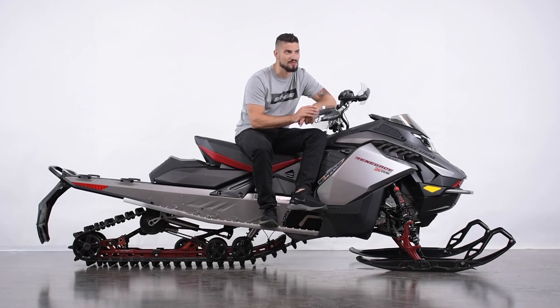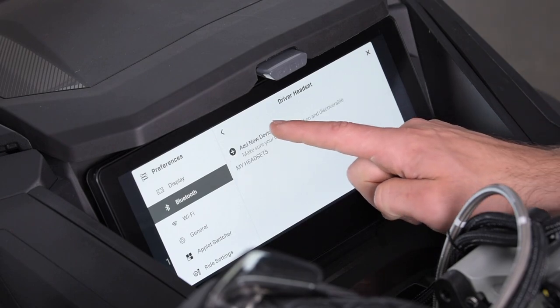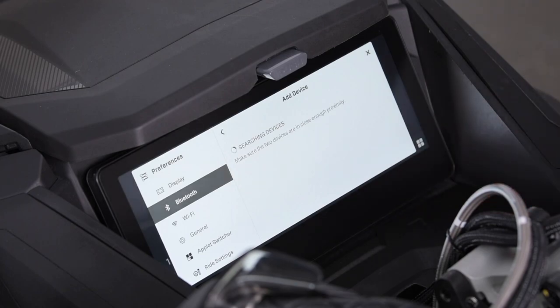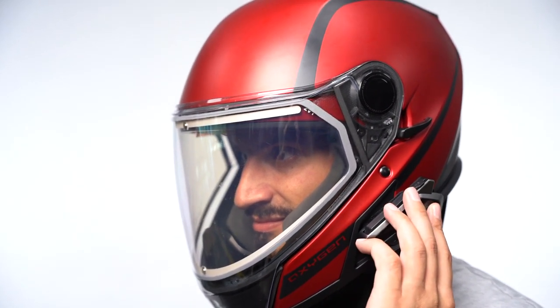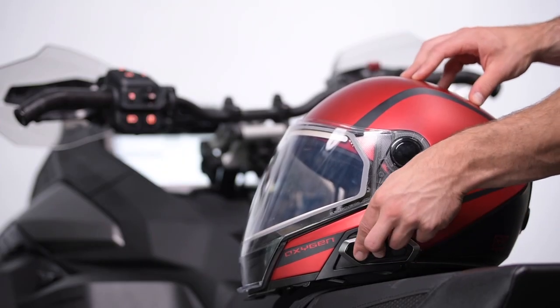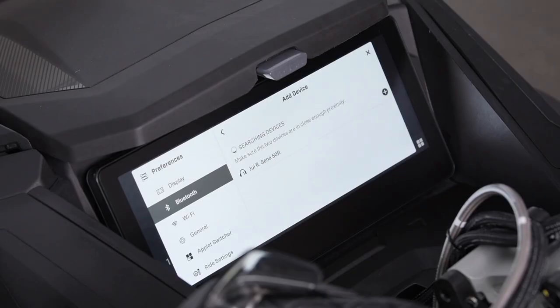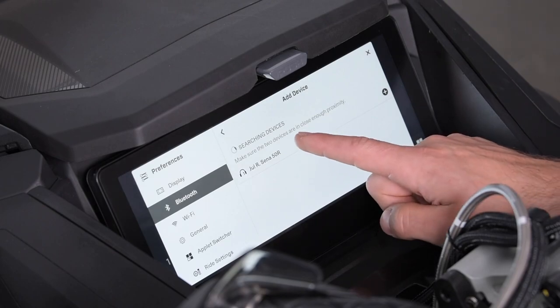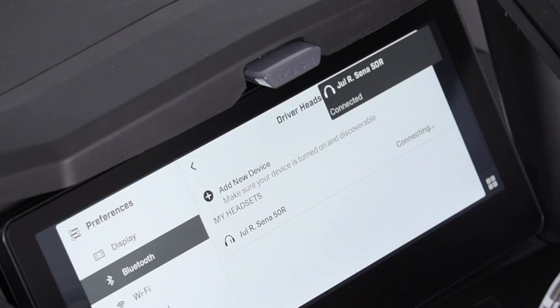But both will listen to the audio. After selecting driver or passenger, you will see your previously connected headsets, if there are any. If there are none, press Add New Devices. The display will then search for the headset. You need to activate the Bluetooth pairing process on your headset — the process varies between models and manufacturers, so please refer to your model-specific documents for more information. With the Senna 50R, you need to hold down the plus button and center button for 8 seconds while the headset is off. Once the name of your headset appears on the display, select it. The connection will then be launched, and a notification will inform you that the connection is successful.